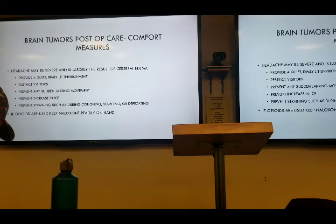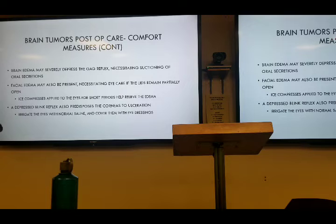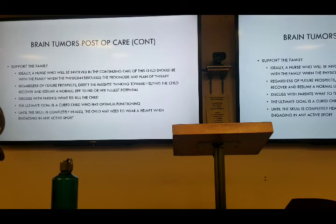Comfort measures: keeping things kind of quiet, don't overstimulate them, pain management is going to be really important. We don't want them to be straining for bowel movements, so make sure that if they don't have a stool softener order, that we consult with the surgeon to get one. Ice packs, irrigating the eyes if they can't close their eyes — keep them from drying out. And family support.